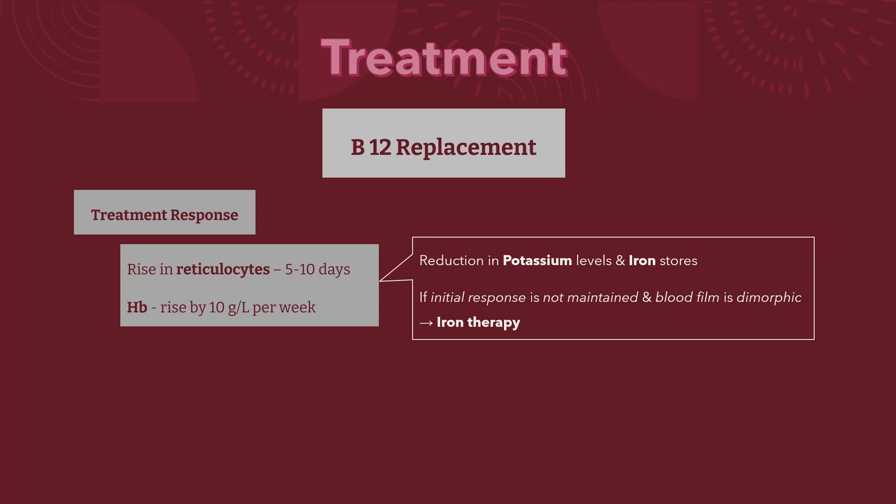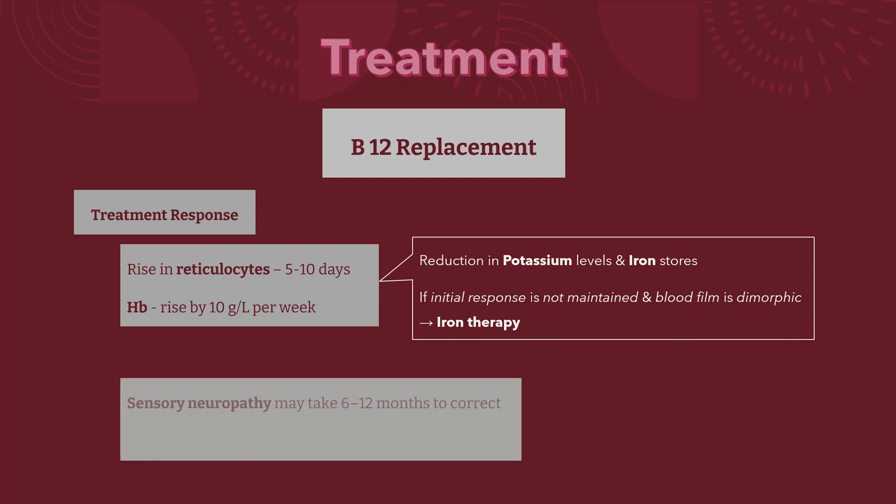Therefore, if an initial response is not maintained and the blood film is dimorphic — that is, showing a mixture of microcytic and macrocytic cells — the patient may need additional iron therapy. A sensory neuropathy may take 6 to 12 months to correct, but long-standing neurological damage may not improve.